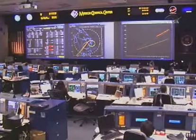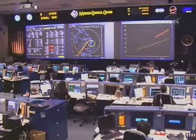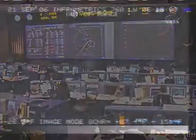Altitude 44,000 feet. Atlantis, Houston, on at the 180. Copy, on at the 180. Pilot Chris Ferguson now flying. That call indicates the course is on track at the 180-degree mark of the heading alignment circle on the way to runway 33.